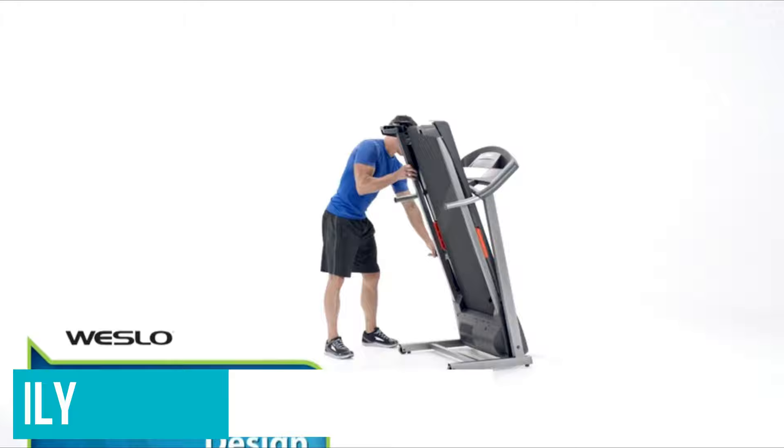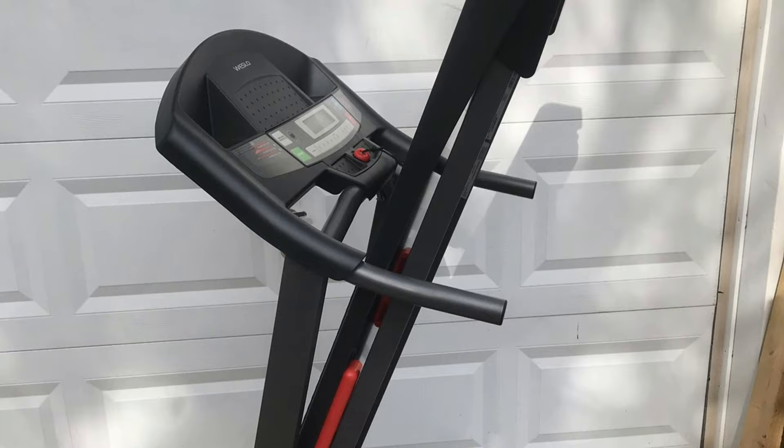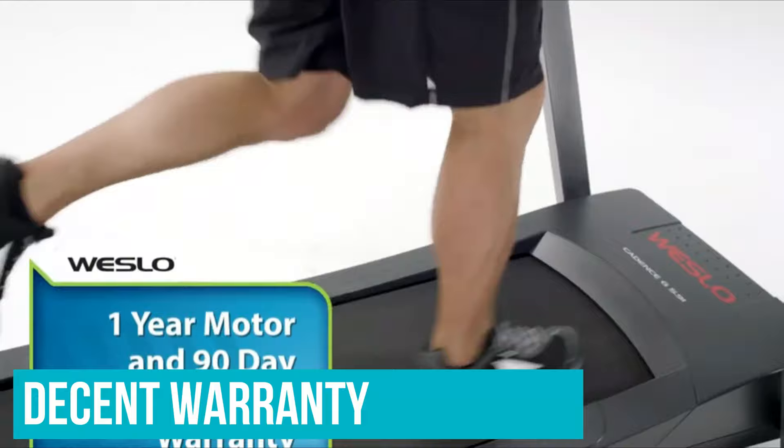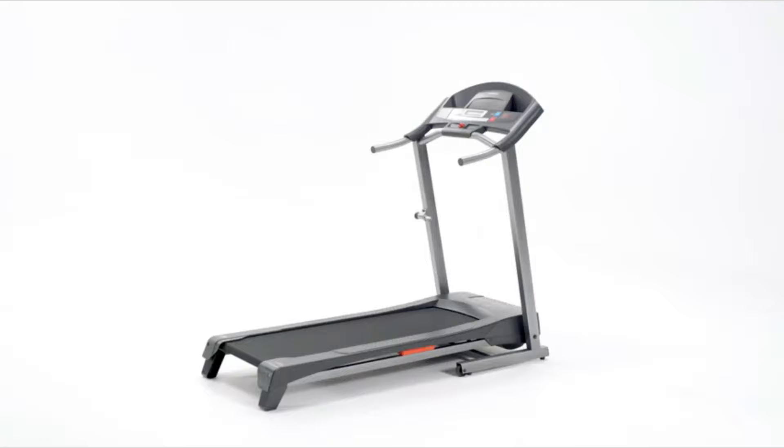Some downsides: it has a low max speed at 10mph and can be a bit flimsy after a few months of wear and tear, so you're probably better off investing in a heavy duty option if you're looking to use a treadmill for faster speeds or longer distances. Coupled with a decent warranty, the Cadence G5.9i provides ample value. If you're in the market for a treadmill that doesn't break the bank, doesn't require maintenance and does what it says, this one ticks all the boxes.